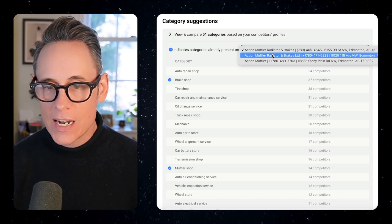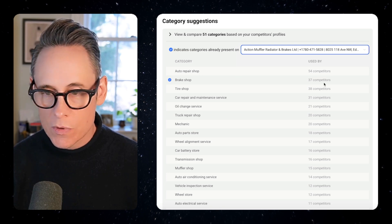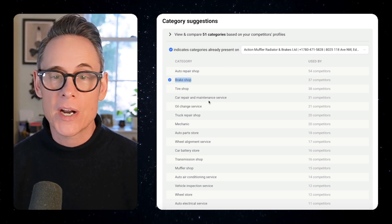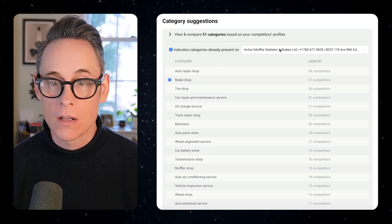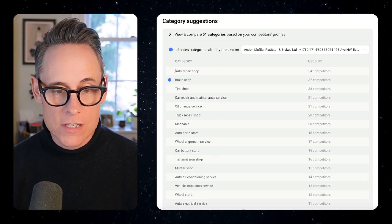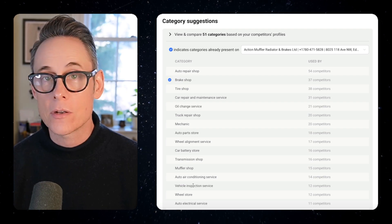This is a multi-location business, so I can actually compare these categories with each of the different locations. This location only has brake shop on their Google Business Profile. Why don't they add radiators? They probably do a ton of other things, and these are all additional categories they could add to their profile.